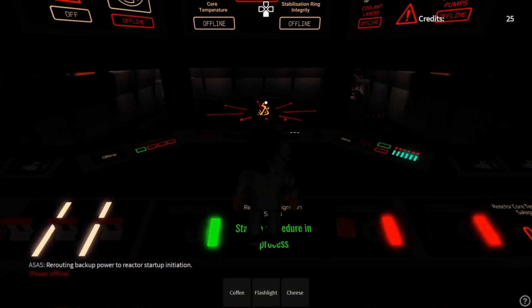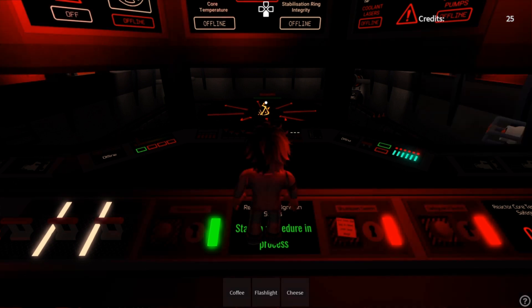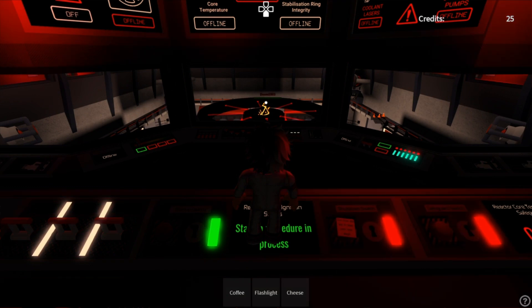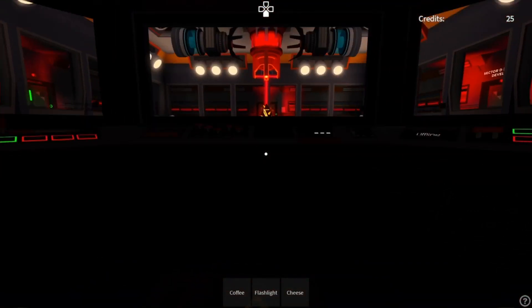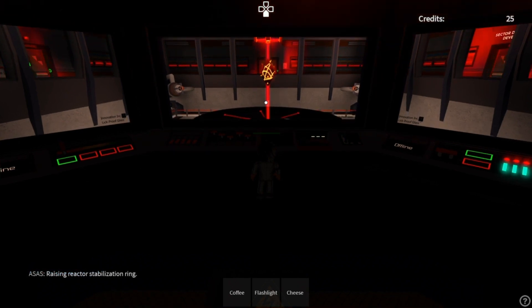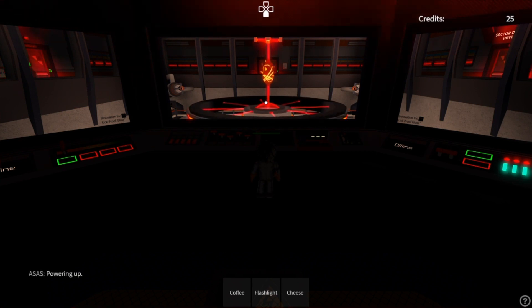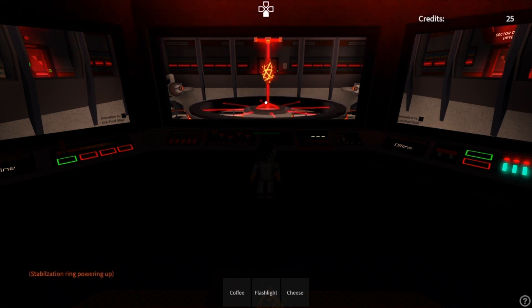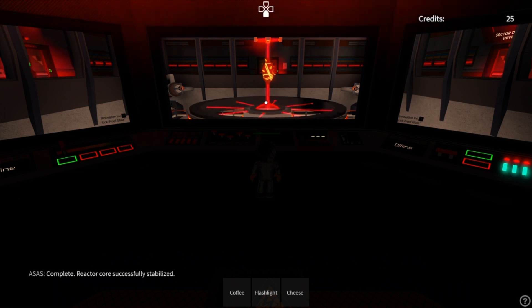Re-routing backup power to reactor start-up initiation. Start-up will occur in T-minus 10 seconds. Crystal moved to center position. Position locked. Raising reactor stabilization ring. Powering up. Complete. Reactor core successfully stabilized.